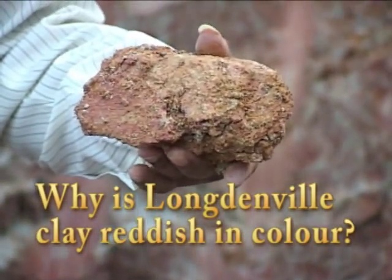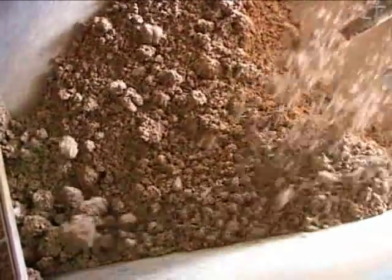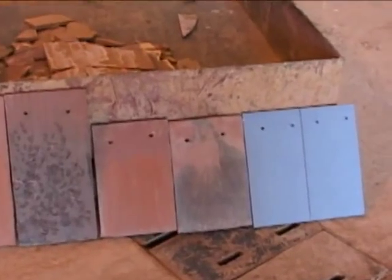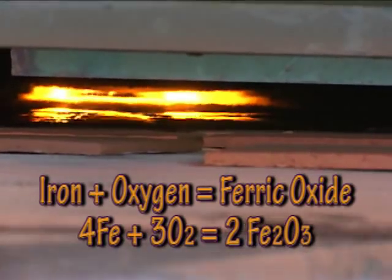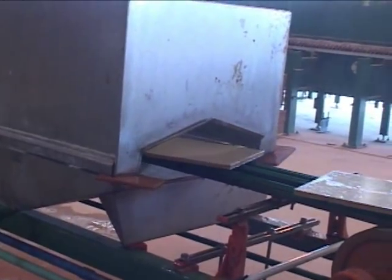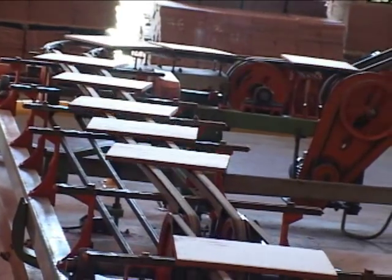The clay deposits in Longdenville are in two forms — one is greyish in colour and the other is brown in colour. They blend the grey clay with the red clay in different proportions to give different finished effects. The grey clay is very low in iron and on firing it would not give any strong red colour. On firing, the iron is oxidised to ferric oxide, and ferric oxide is red. The addition of chemicals like sulphur and potash to clay before firing alters the properties of the final products like lustre and porosity. Silica-based chemicals are added to the surface of the raw product and these are then baked to create a shiny glazed look and smooth feel.